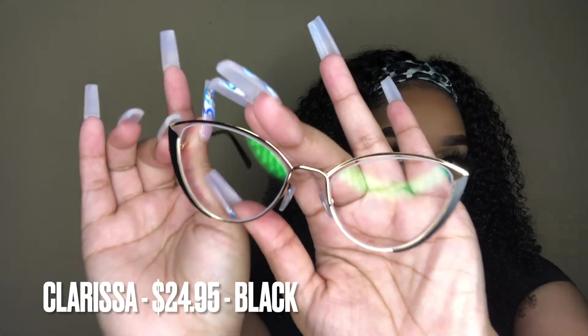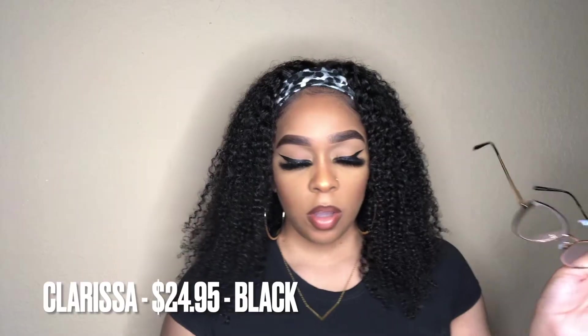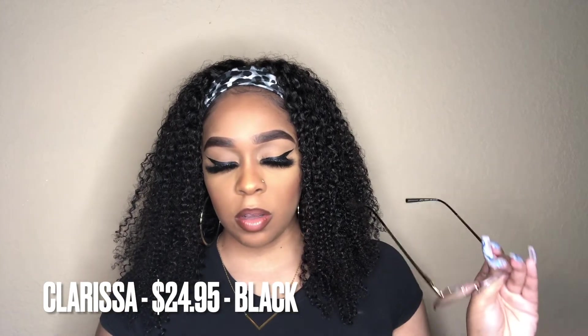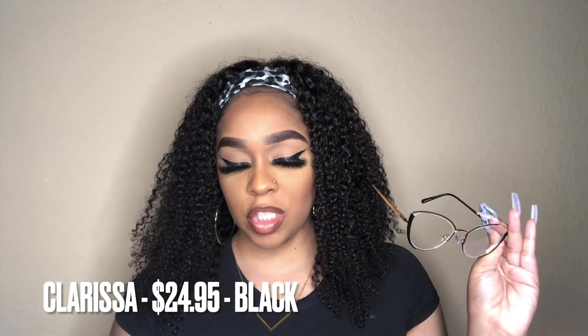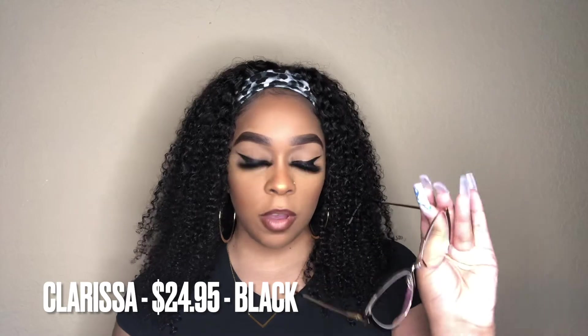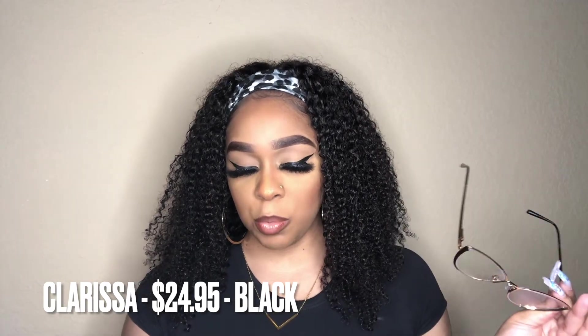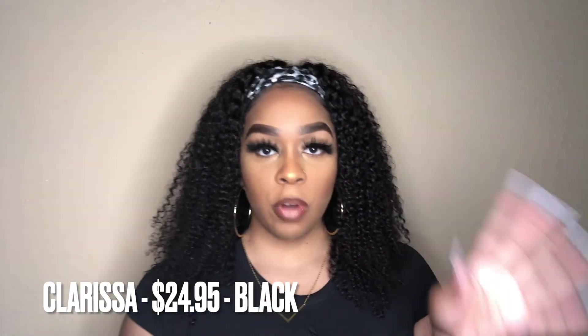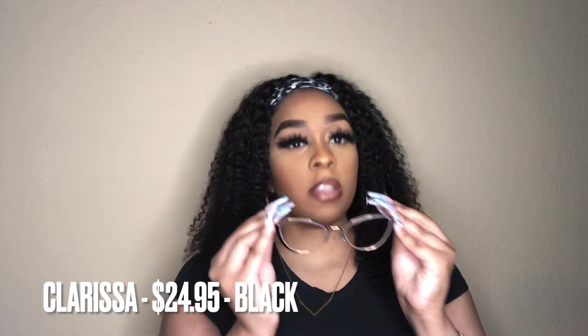All right, so here's the next pair. These are black and they're in the style 'Clarissa.' Clarissa retails for $24.95. This is also a cat eye shape, and they have a couple of other colors — purple, white, and pink. These are not prescribed at all, so I'm going to go ahead and put these on and see how they look.